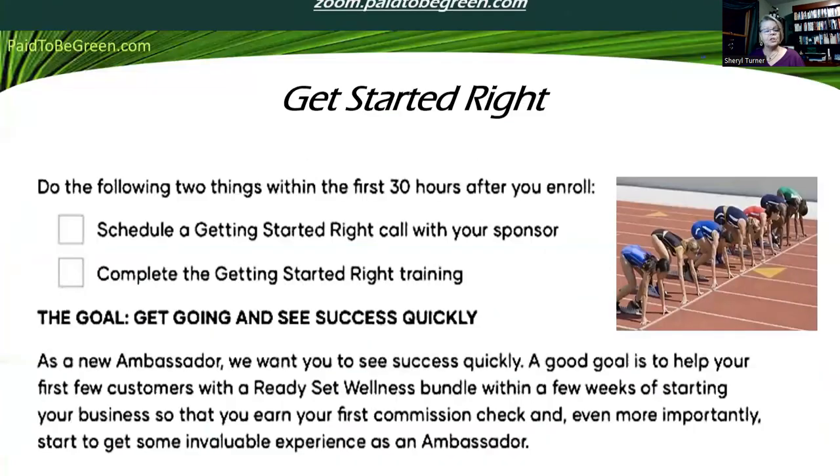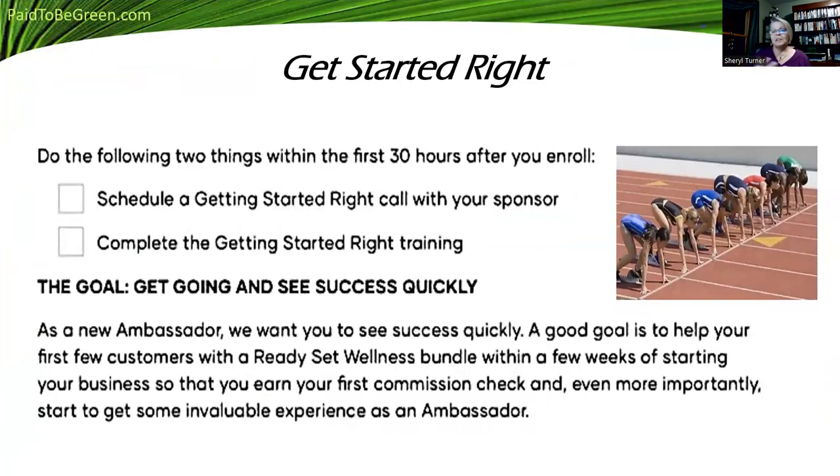There are some little things you can do within the first day — it says 30 hours, but do it within the first day, day and a half. Schedule a Getting Started Right call with your sponsor and take the training that's in the Shackley Share app on your phone. We call that our moneymaker.